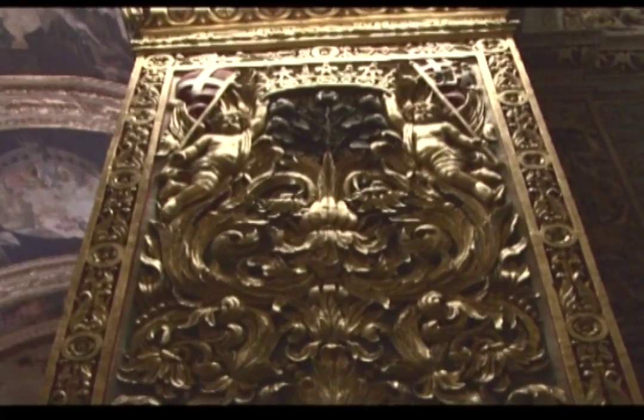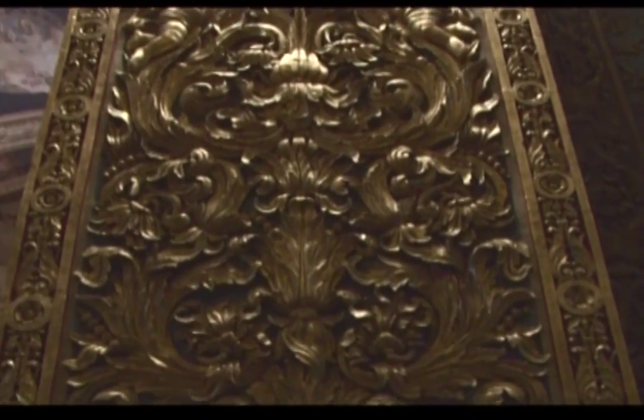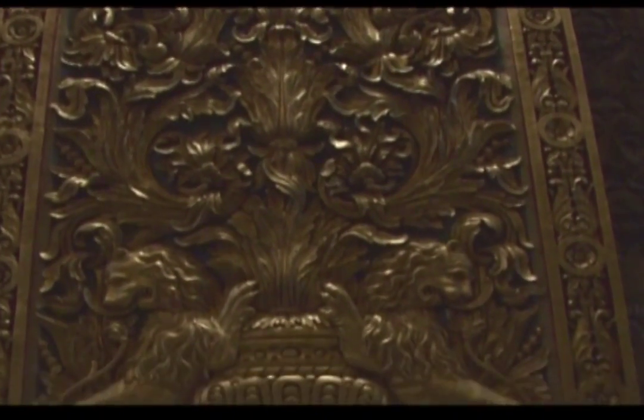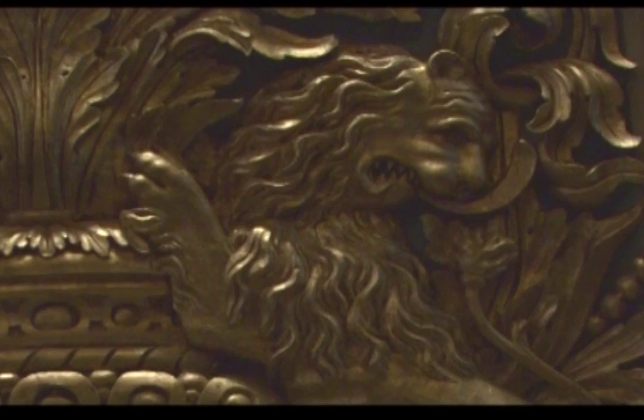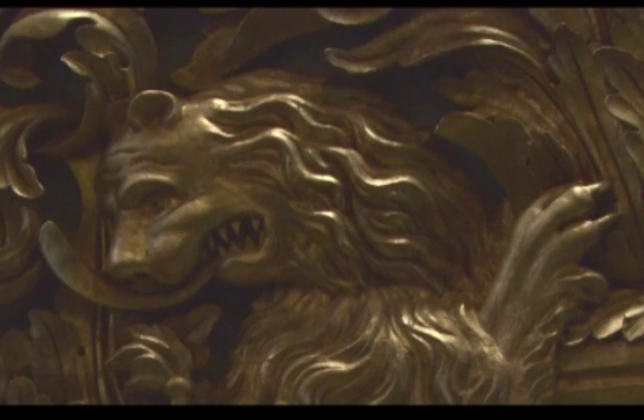The walls were actually carved in situ into the stone, because Maltese limestone lends itself so well to being carved. And then, if that wasn't enough, they actually covered them with 24-karat gold leaf, which unfortunately has suffered from the ravages of time and is now being re-gilded.